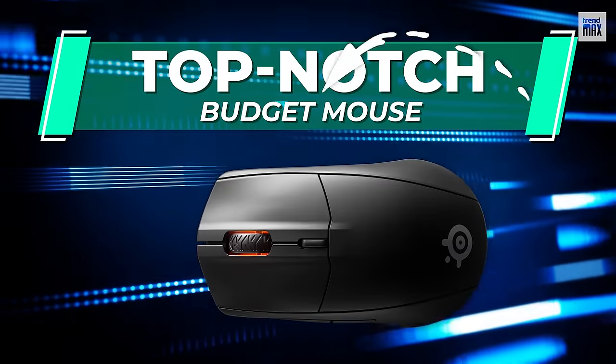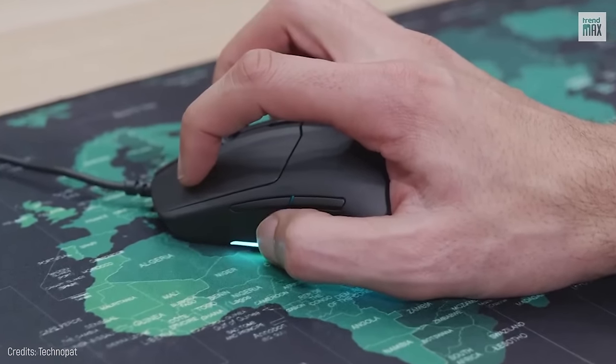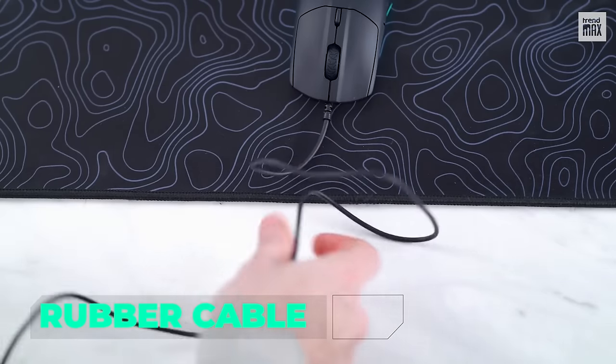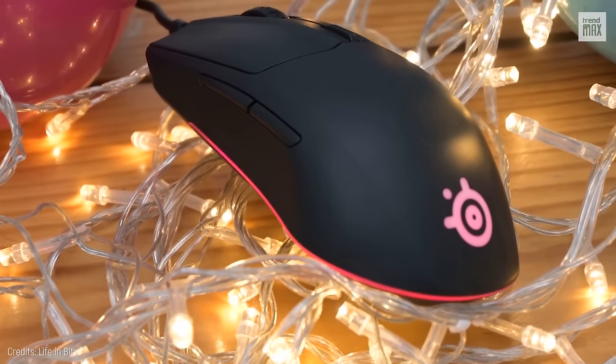It's certainly a top-notch budget mouse. While the mouse is designed to be ambidextrous, the buttons are only on the left side and are quite thin. A disadvantage would be that its rubber cable isn't very flexible. Finally, I must mention its subtle RGB lighting thanks to an LED strip located at the bottom of the device.